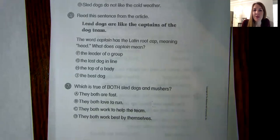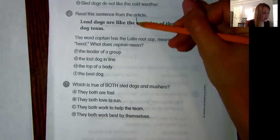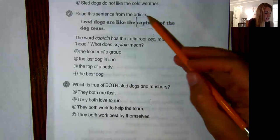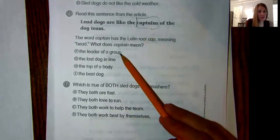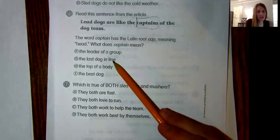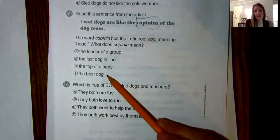Number six. Read this sentence from the article: "Lead dogs are like the captains of the dog team." The word "captain" has the Latin root "cap" meaning "head." What does "captain" mean? Do you think captain means: the leader of the group, the last dog in line, the top of a body, or the best dog?